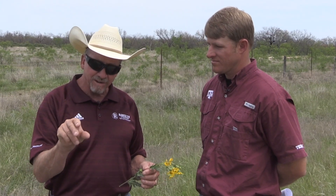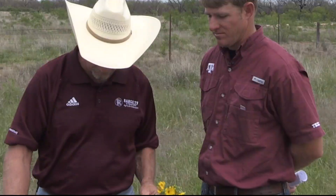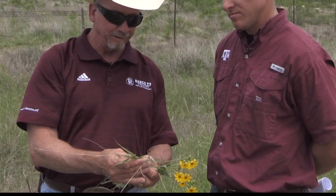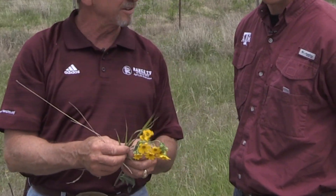Whereas sheep and goats have a very small mouth and they can go out and be very selective. These leaves are a little more digestible than some of these old grass stems that would have relatively more indigestible fiber in them. That's not to say that sheep and goats won't eat grass, but they eat more of a mixture.